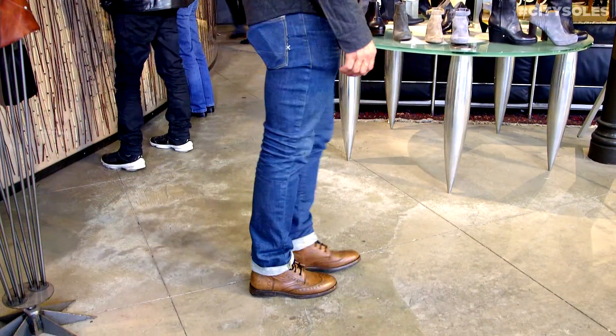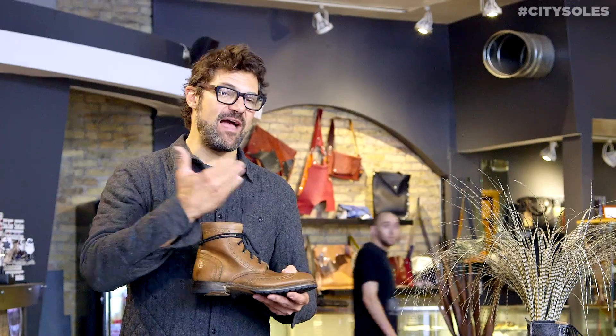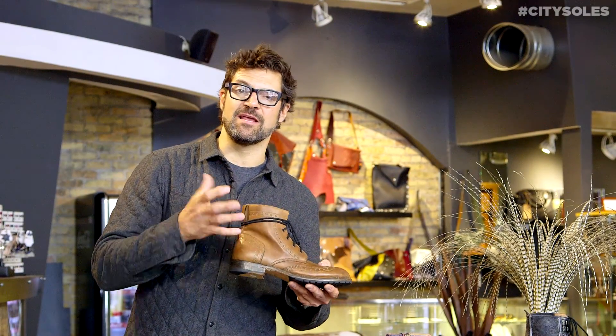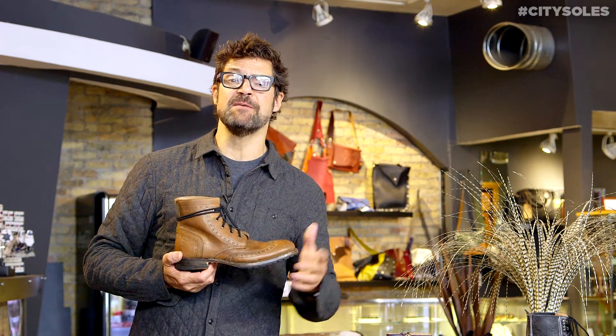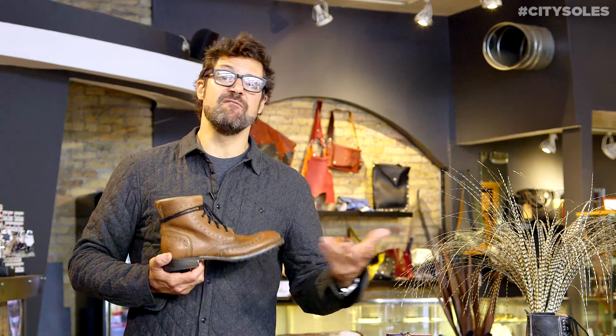I saw this color in a wing tip on a man with a black suit. I love that contrast — black with the really rich cognac color. They run about a half size big, so they are full and half American sizes. If you're an American 11, I'm an 11 and I got a 10.5 in them. If you're a 10 or 9, you get an 8.5, so size down about a half size.